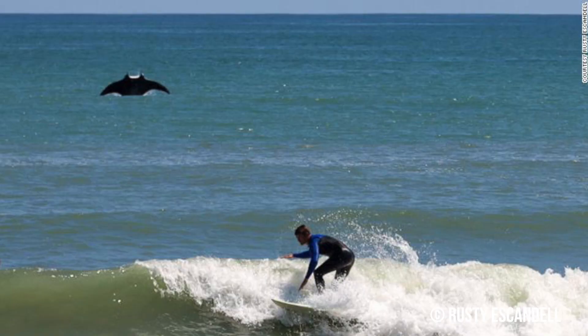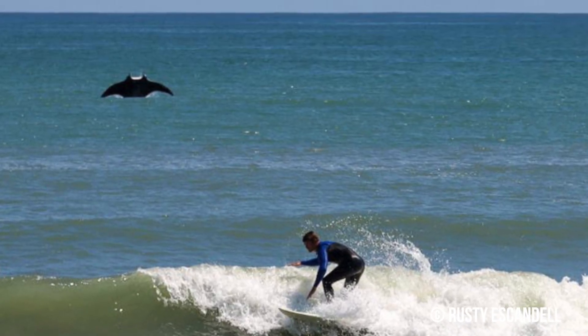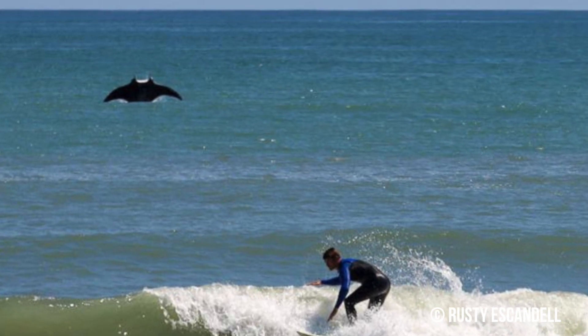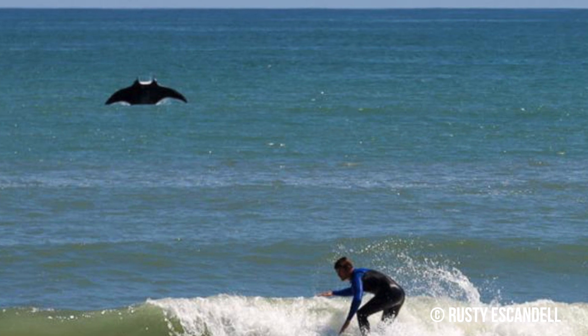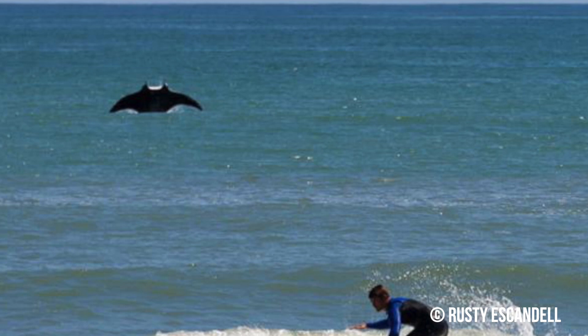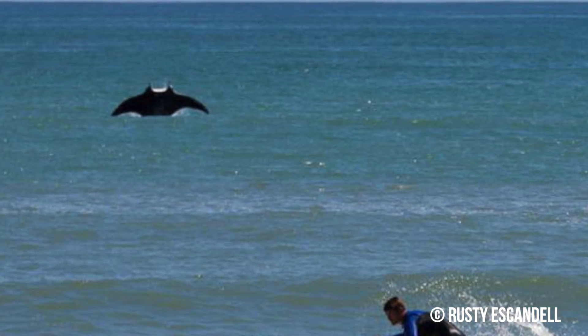Staying in Florida, up next we've got this once-in-a-lifetime photo for a very lucky surfer. This photograph that went viral last month, taken by Rusty Escandell, shows a manta ray photobombing a completely oblivious surfer. While taking photos, Rusty says he initially noticed a splash in the background but didn't think much of it, expecting it to be a fish — and it was only until he got home later and checked the photos that he realized what he had captured.